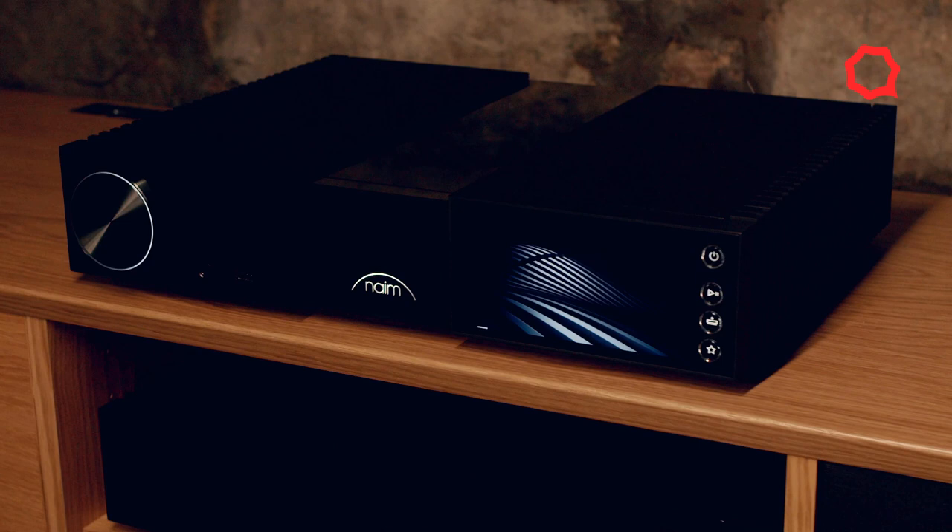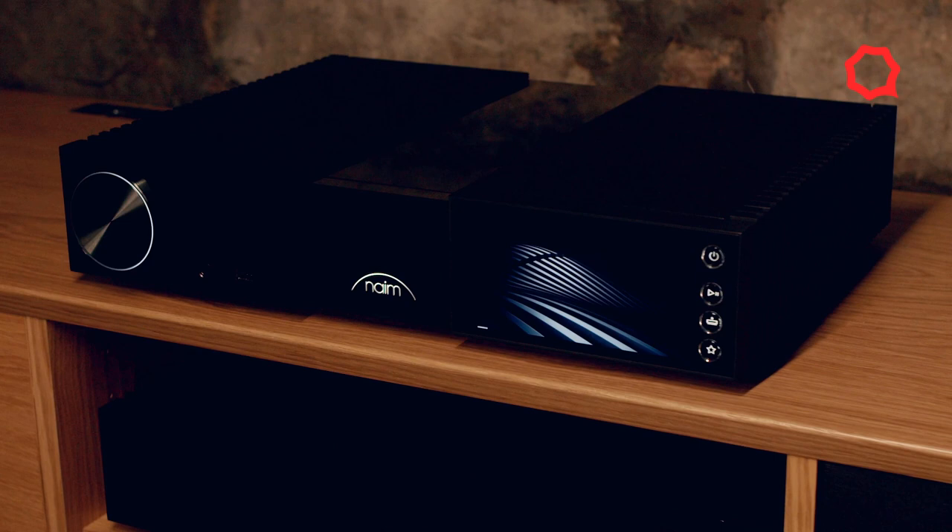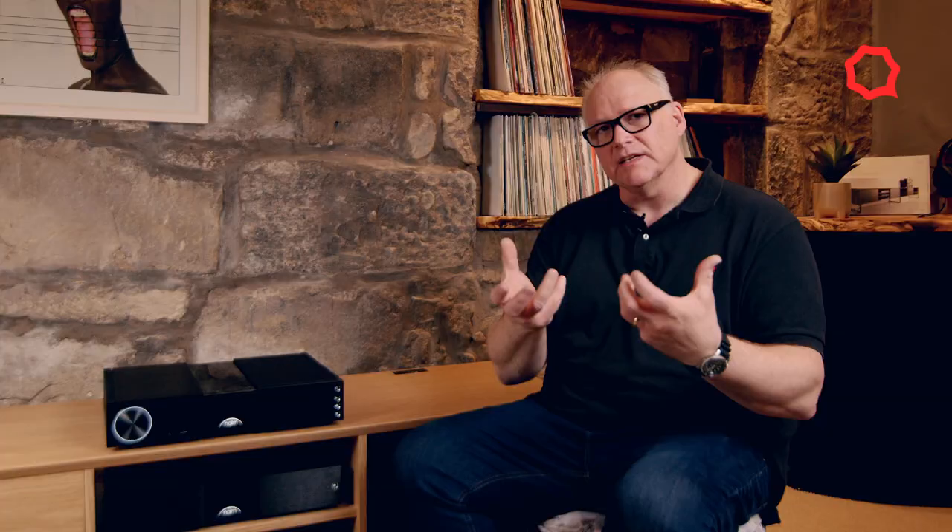The streamer aspect of this product is particularly special. It has two clocks incorporated — one set to 44.1 kilohertz and one set at 48 kilohertz. This allows us to interrogate the incoming signal, lock the internal clock, look at what signal is coming in, restart the clock, and reduce jitter to a rock-bottom level to give you the very best reproduction in streamed music.